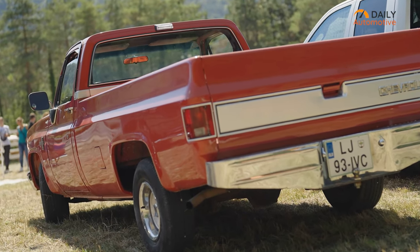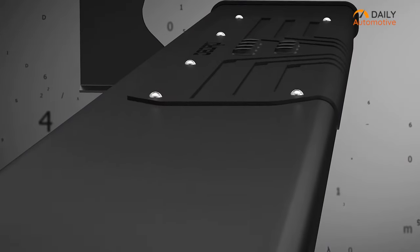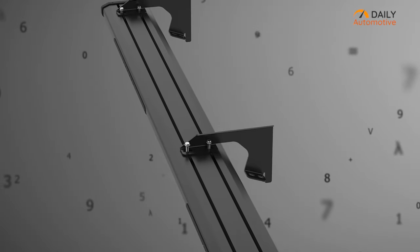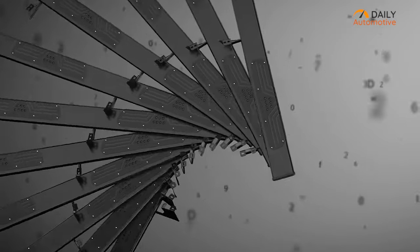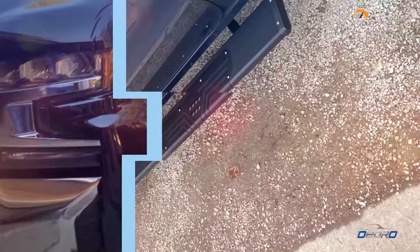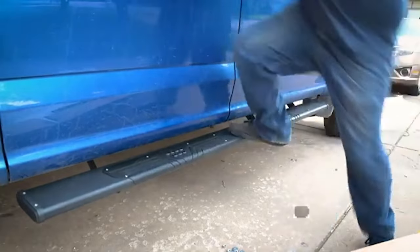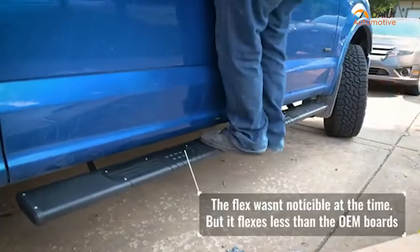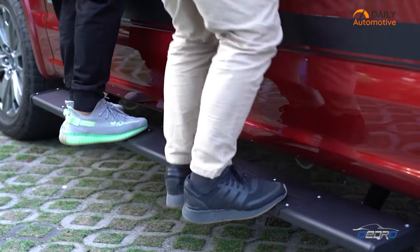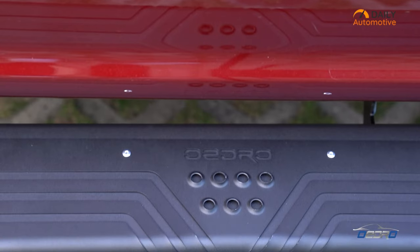Looking for a high performance set of running boards to make entering and exiting your Chevy Silverado more convenient and safe? Look no further than Oedro running boards. These boards are designed to provide precise compatibility with your truck and feature an extremely wide 6.5 inch pedal with a stamped stainless steel step pad for added traction and corrosion resistance. Their aluminum construction ensures unshakable rigidity, with aluminum alloy bulkheads on both ends providing added strength. Each nerf bar can handle up to 350 pounds without bending.